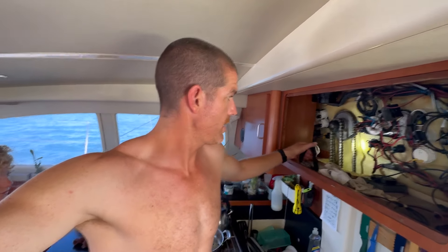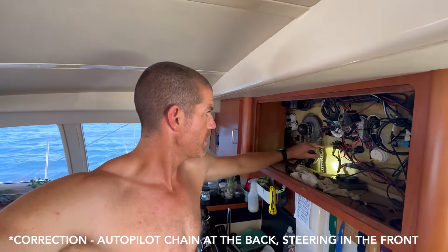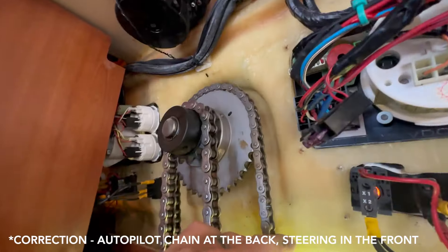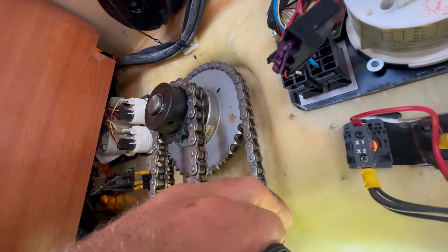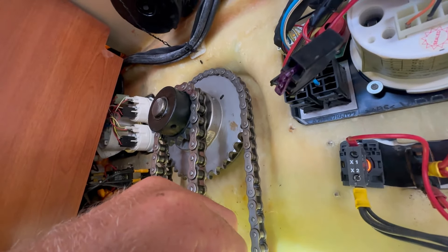We are planning on putting spare chains on board. This inner one, closest to me, is for the autopilot — the rotary Type 2 Raymarine autopilot. This one here connects to our cables. We plan to put spares on board for both, with the theory being that if we have them, we won't need them.